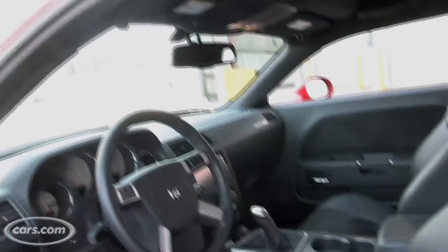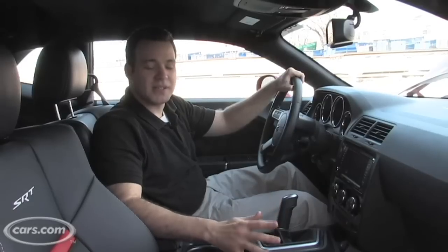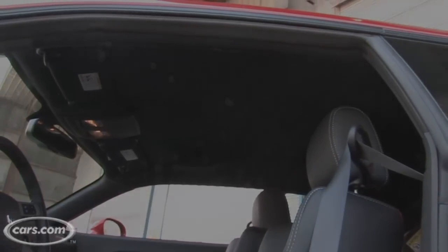All Challengers have pretty much the same interior, and while Chrysler gets dinged a lot for interior quality, I find the Challenger is actually pretty good — especially for a muscle car. It's very basic, but it's not bad, so don't believe all the negative things you might read. The Challenger SRT8 gets upgraded seats, which are really comfortable. It's also all black inside with a black headliner, so it's kind of menacing, like a muscle car should be.